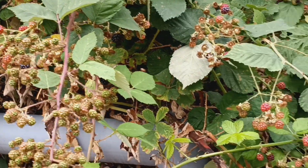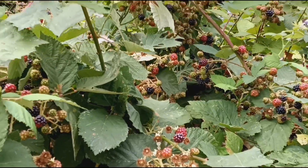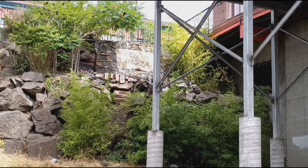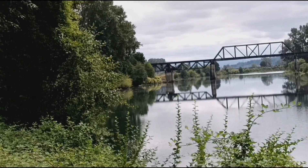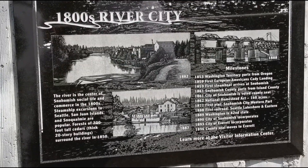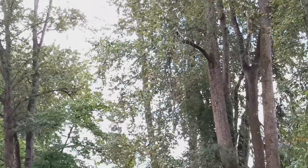Look at that — a lot of berries. It's a beautiful trail, and on the wall there's a lot of history.